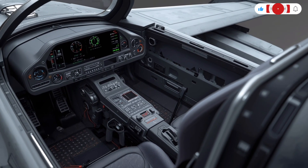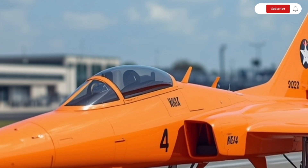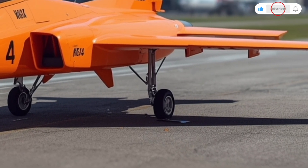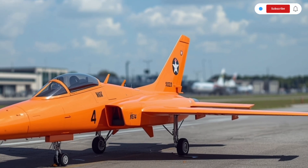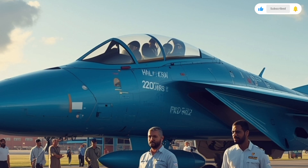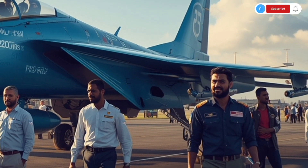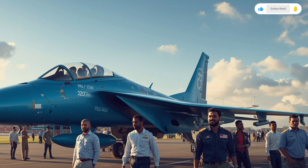One of the biggest upgrades in the Tejas MK2 is its radar and avionics suite. It's equipped with an indigenous UTOM active electronically scanned array radar, which gives it superior tracking and targeting capability. The radar can detect and track multiple targets at long ranges, offering all-weather capability and resistance to electronic jamming. The cockpit is also integrated with a helmet-mounted display system, allowing the pilot to target enemies simply by looking at them, drastically improving reaction time in dogfights. The aircraft's communication systems feature secure data links that allow it to coordinate with other aircraft, drones, and ground stations, enabling network-centric capability crucial for modern warfare.